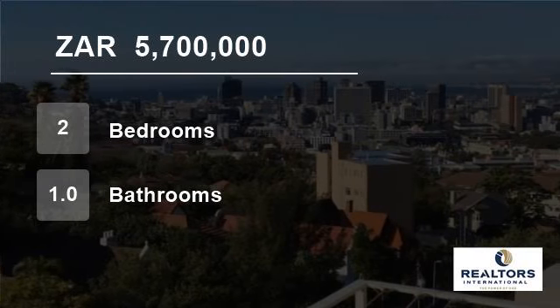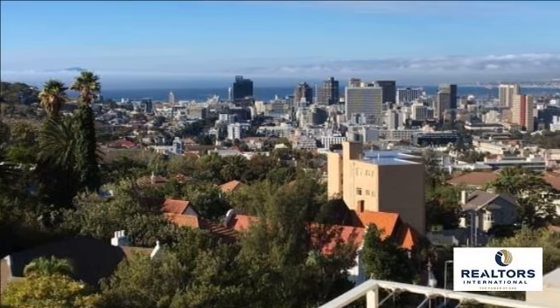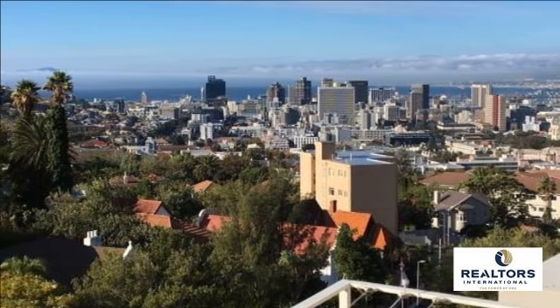Welcome to this two-bedroom flat for sale in Gardens, Cape Town, Western Cape, South Africa, for R5,700,000.